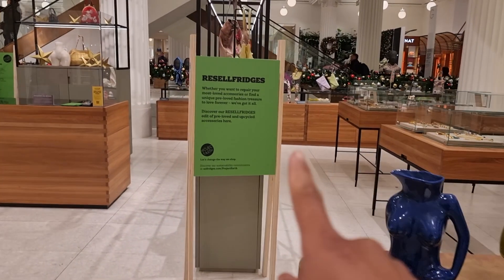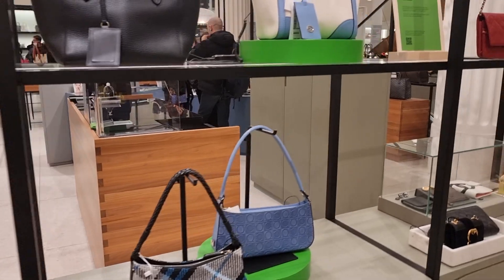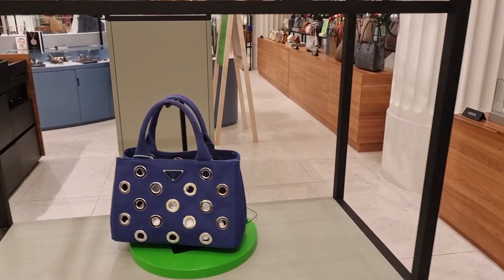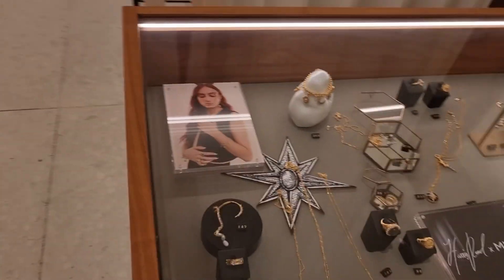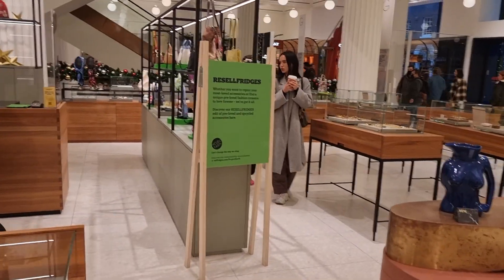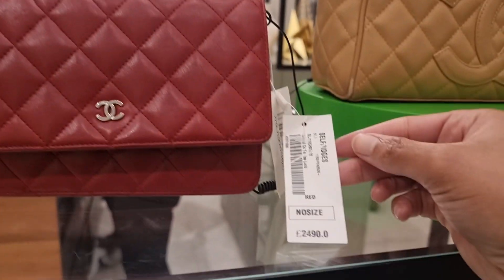I spotted something at Selfridges — they've got a section selling second-hand luxury items. There are Prada bags, a few Chanel pieces, some Dior and more Prada. I wasn't sure where the section starts and ends but it's a defined display area. They have pre-loved items for sale at Selfridges now. I confirmed it's just that display area. For anyone wondering, the price of the wallet on chain there is £2,490.